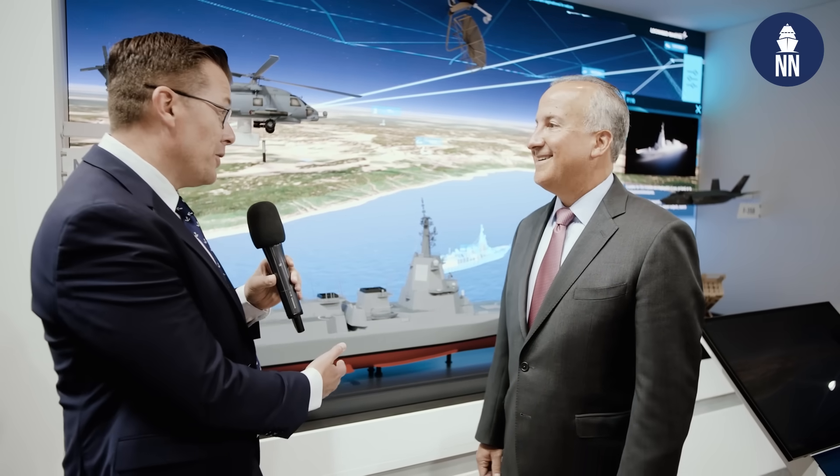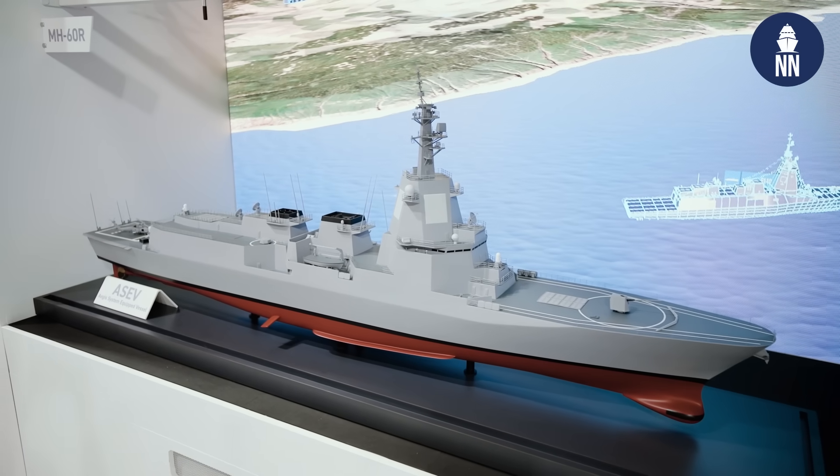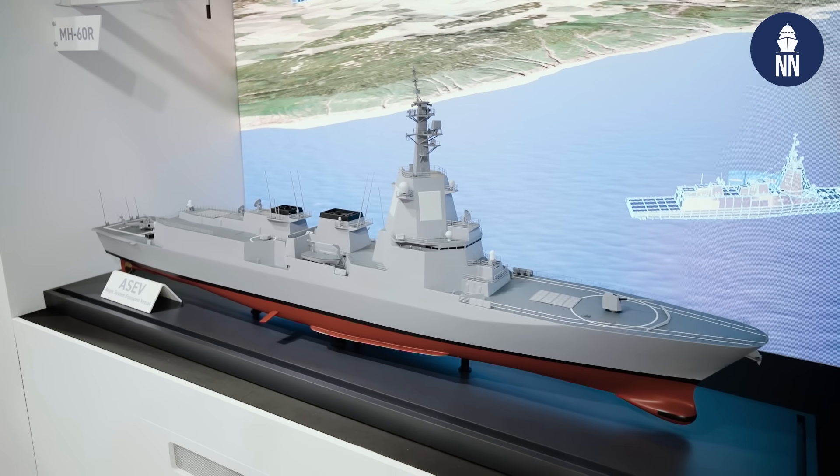We're at DSEI UK 2025 and I am now meeting with Paul Lemel. He's the Vice President for Integrated Warfare Systems and Sensors at Lockheed Martin. Paul, we're standing right next to this nice and large ASEV model, so that's a future destroyer for the JMSDF. You're playing an important role in this program. Can you tell us more?